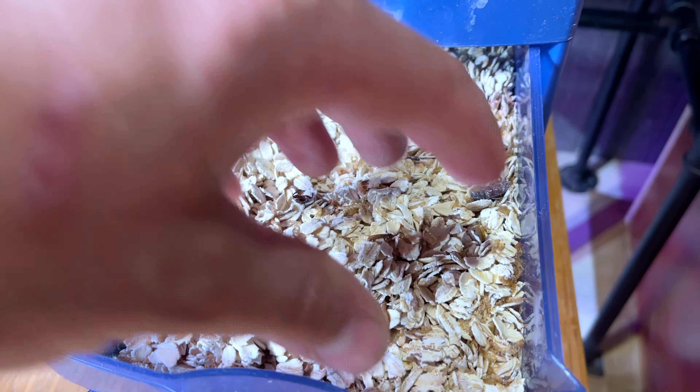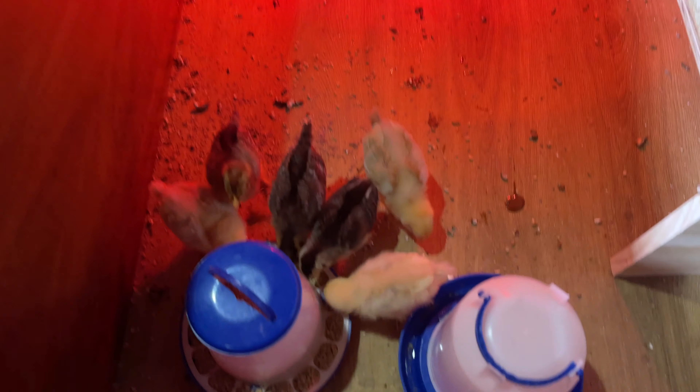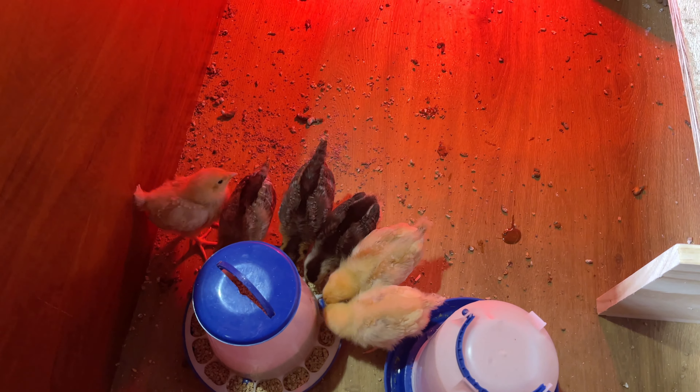Once you start giving them treats, you're going to want to get chick grit. We've got chick grit in there for them. This is going to help with digestion when they're eating anything besides plain chick starter.